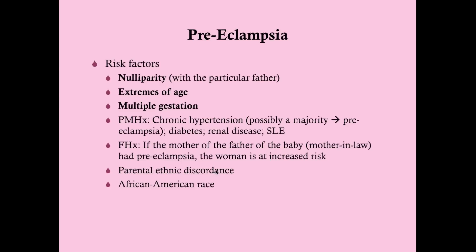Parental ethnic discordance also increases risk — for example, if mom is Black and dad is White. African Americans appear to be at a higher rate of preeclampsia than other races. These factors, highlighted in red, contribute to the idea that this is an immune process, though the mechanisms are very complex and you're not responsible for knowing them for the test.